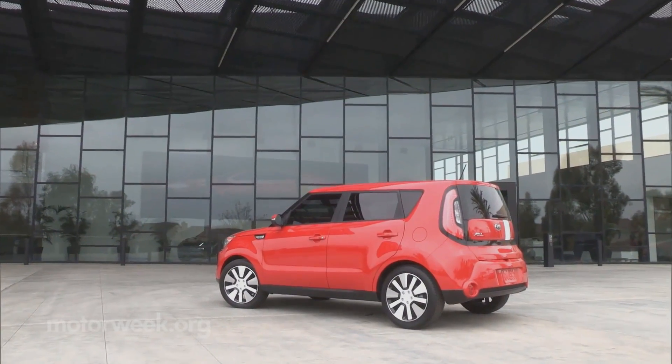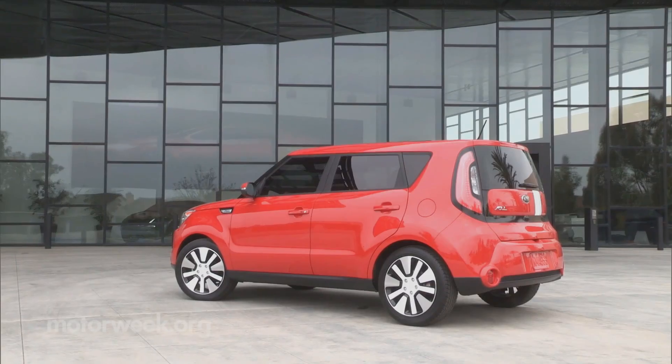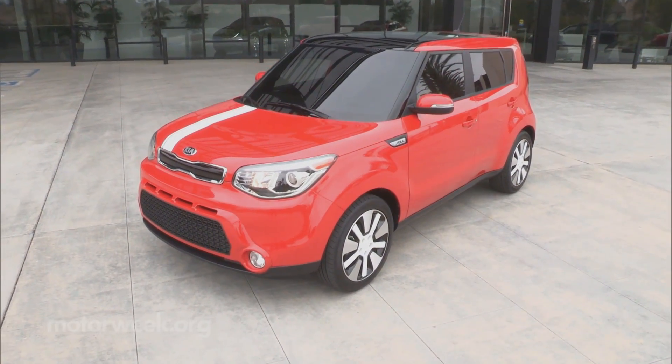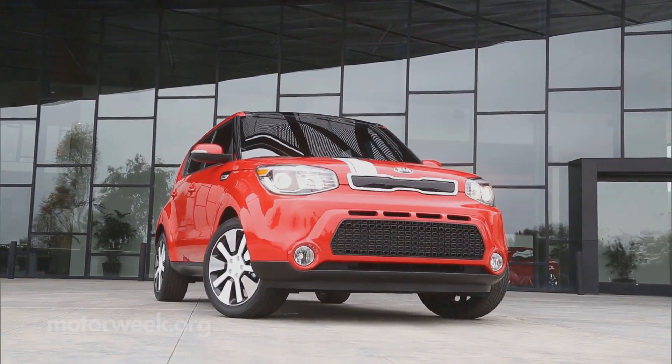Dimensions flex for a more muscular stance, with wheelbase and width both up and overall height down. Elements from Kia's Trackster concept vehicle are clearly evident. It's still a quirky Soul, just with a more modern turn.